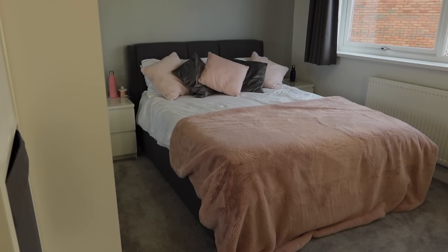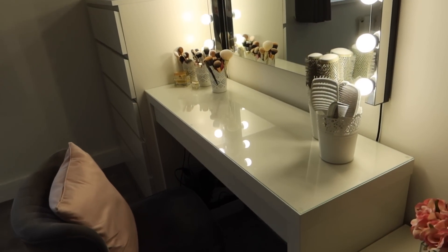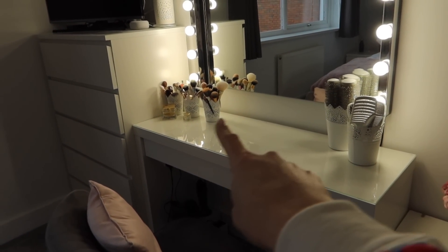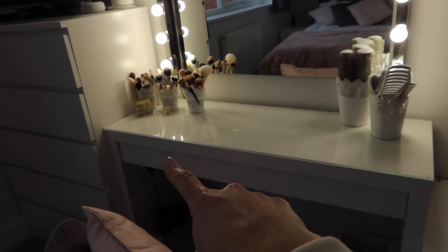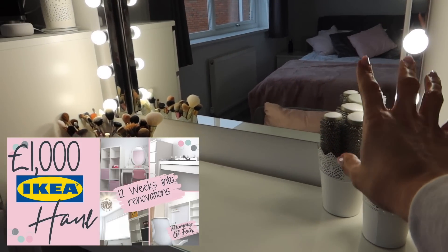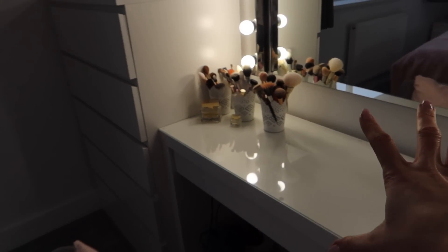We are in my bedroom at the moment, so we'll start in here, we'll work around the top of the house and then go downstairs. Most of this furniture is from Ikea, which you will see if you watched my Ikea haul from when all that was delivered, including the mirror and the lights. Even these little pots are from Ikea. We do like Ikea furniture in this house.